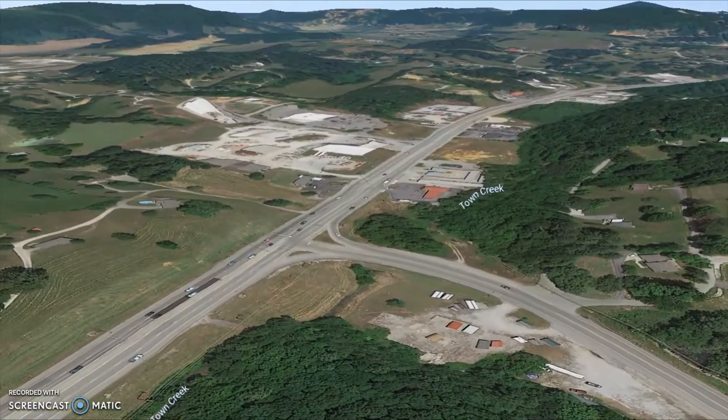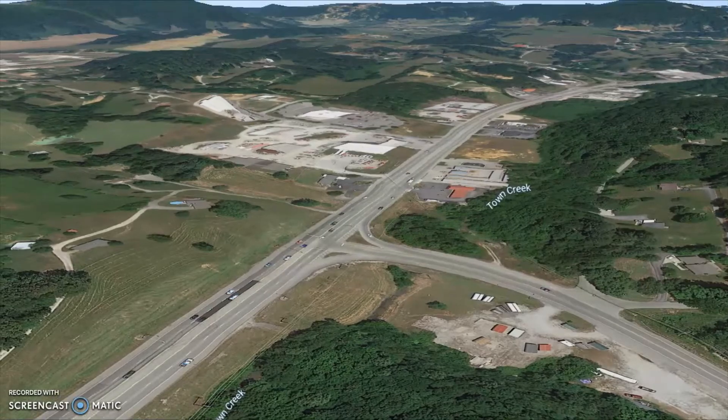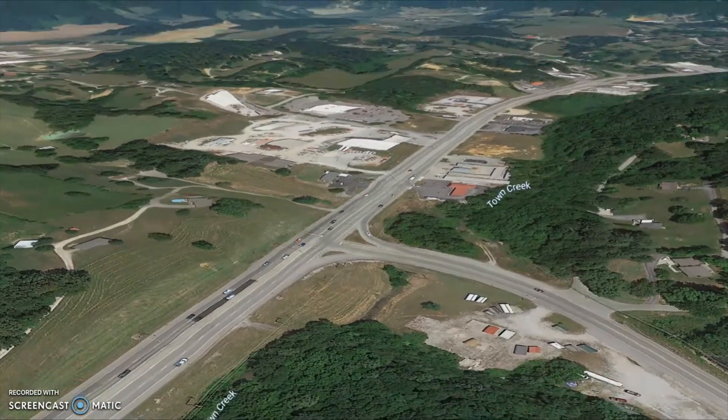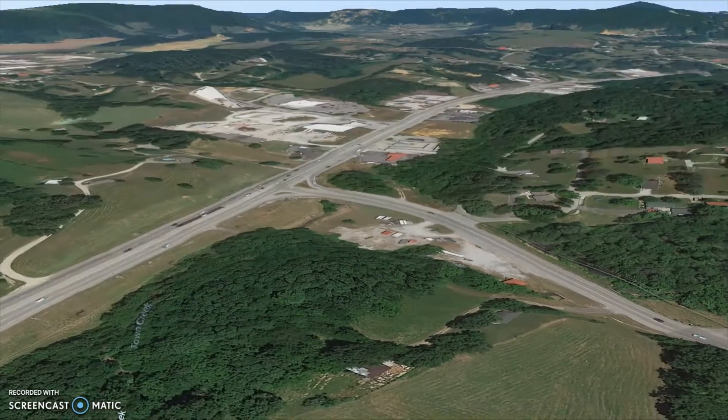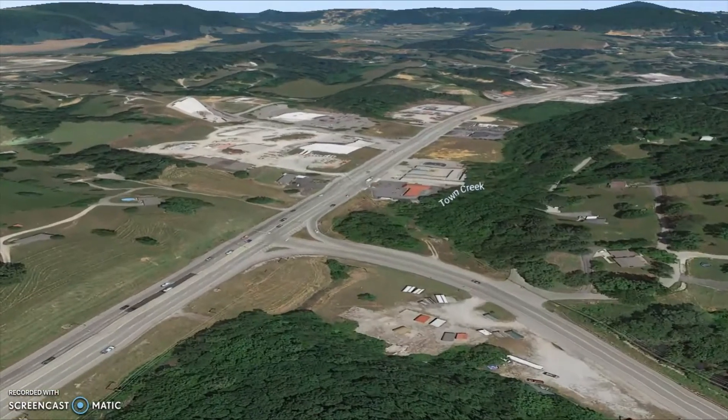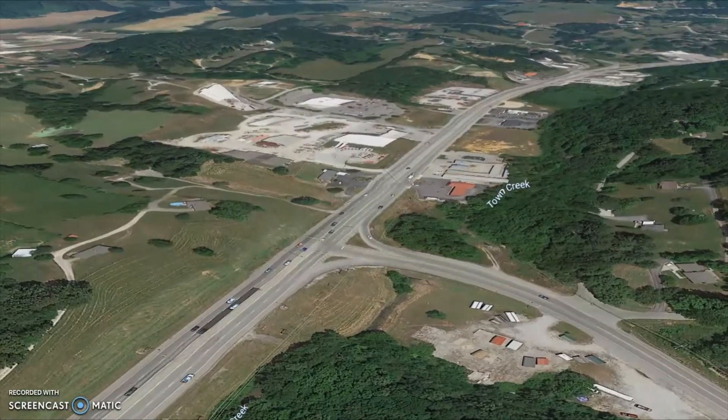We've got the traffic count coming up here in a minute. It's about 24,000 cars that pass by this street — Tom Davis and Main Street — which is where this property is located, just directly behind Dollar General Market.